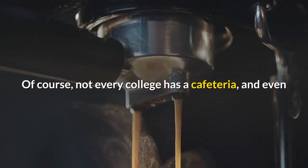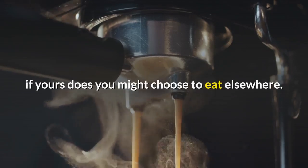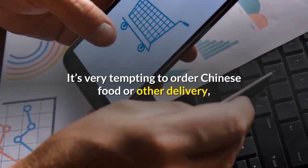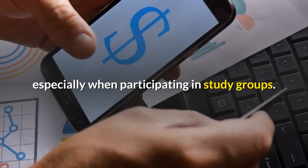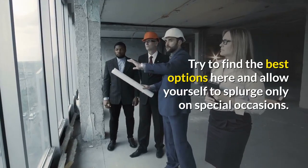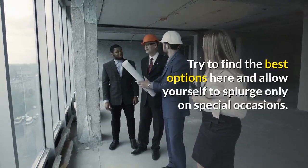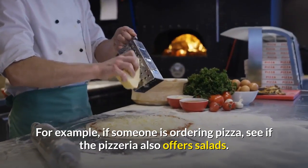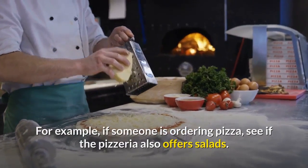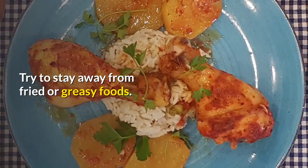Not every college has a cafeteria, and even if yours does you might choose to eat elsewhere. It's very tempting to order Chinese food or other delivery, especially when participating in study groups. Try to find the best options here and allow yourself to splurge only on special occasions. For example, if someone is ordering pizza, see if the pizzeria also offers salads. This may be a healthy option. Try to stay away from fried or greasy foods.